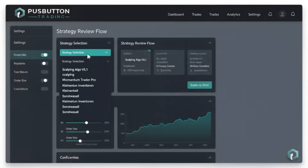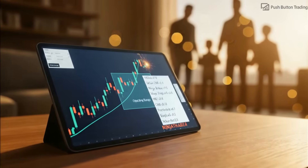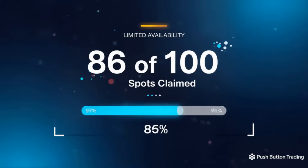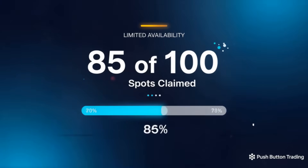But here's the catch. We're not offering this free trial to everyone. To make sure each trader gets the right support, we're limiting access to the first 100 qualified applicants who are serious about exploring bot trading. No credit card. No pressure. Just a chance to see if automation is right for you.